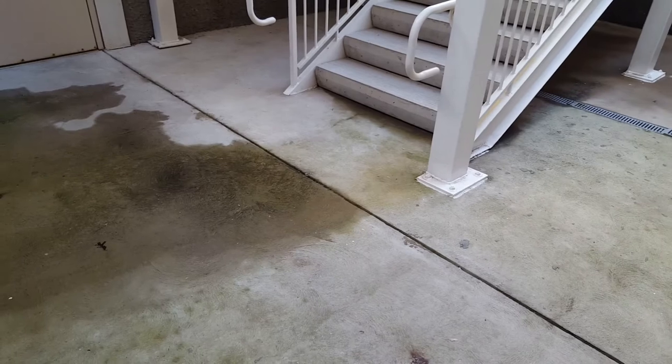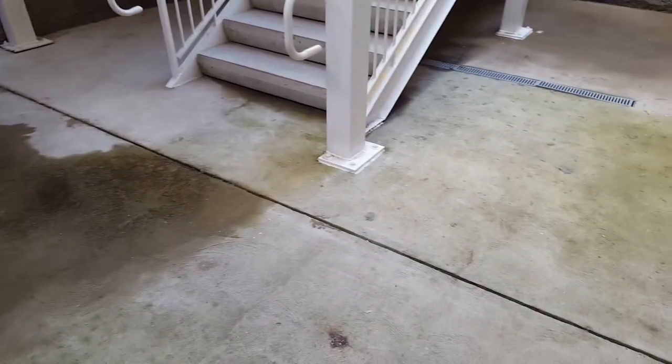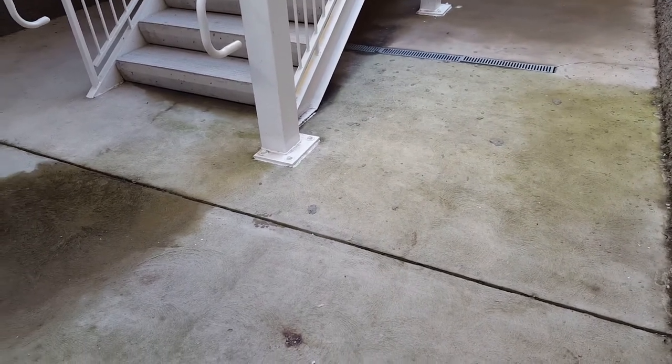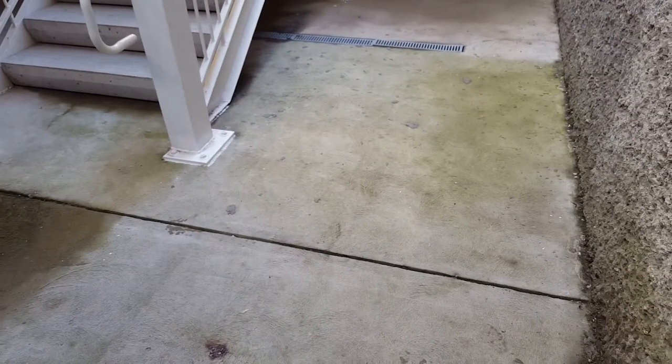We're on the lower level here and I'm just outside the corridor. The reason I'm showing you this concrete is because the concrete that we just ground down on this lower level inside looked just like this. So let's take a look at what it looks like now.